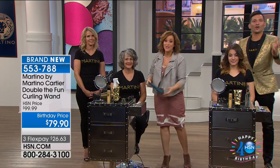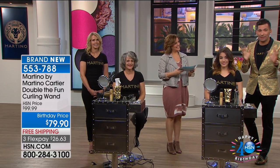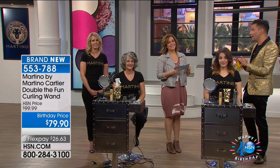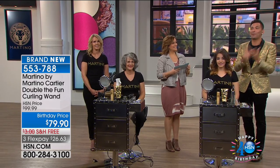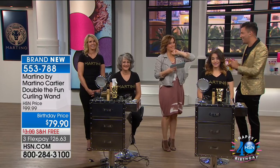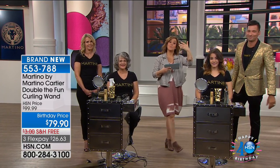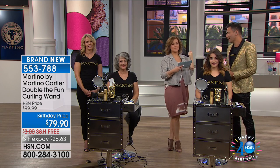Get it while you can — last day at the birthday price. Thank you so much, everyone. Thanks for spending your morning with me. I can't wait to see pictures posted on social media of you looking beautiful. I will be back tonight at 11 PM to finish off the birthday month. Get it home while you can — there's FlexPay available. Birthday buzz with Adam is coming up next, and Cargo Cosmetics is coming up next. Stay with us.